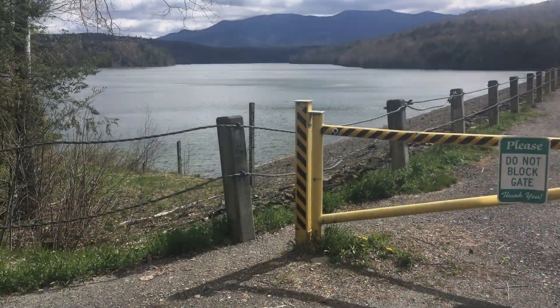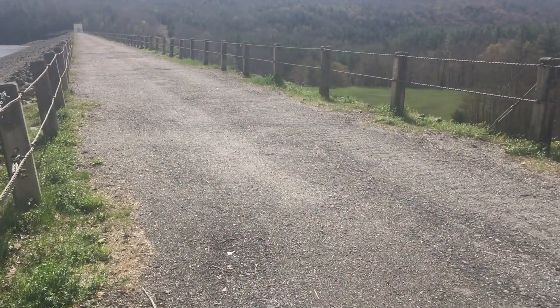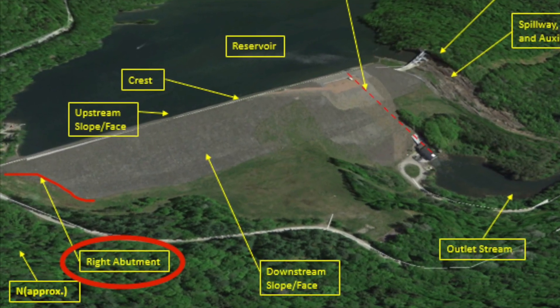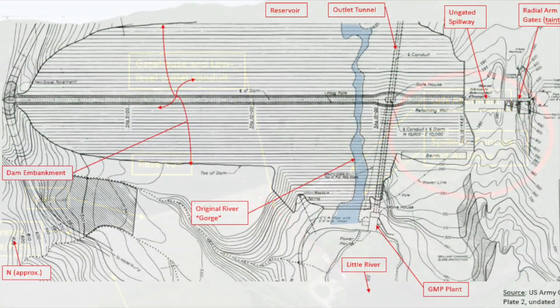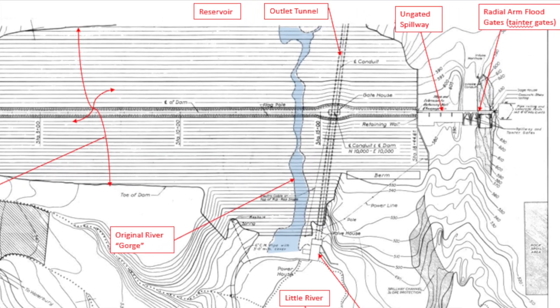We will begin by orienting you to the different parts of the dam. Notice the slopes extending on either side of the road on the crest of the dam — this is called the embankment. Where the embankment meets the natural hills perpendicular to the dam are called the abutments. This tour begins at the right abutment on the western side of the dam. The principal and emergency spillways are at the eastern abutment on the opposite side. An outlet tunnel begins under the water's surface upstream of the dam and extends through the embankment, releasing on the downstream side.